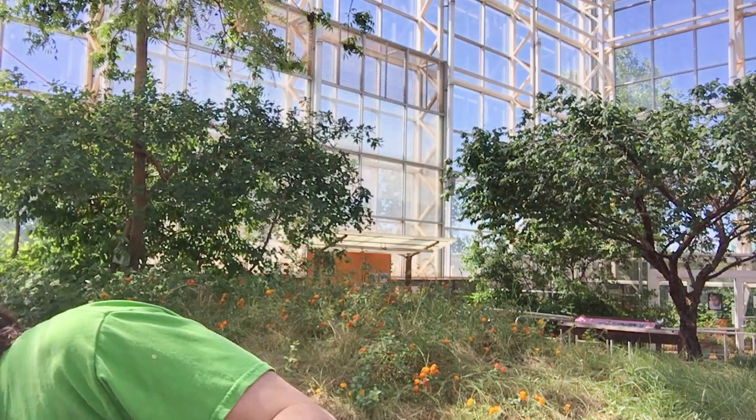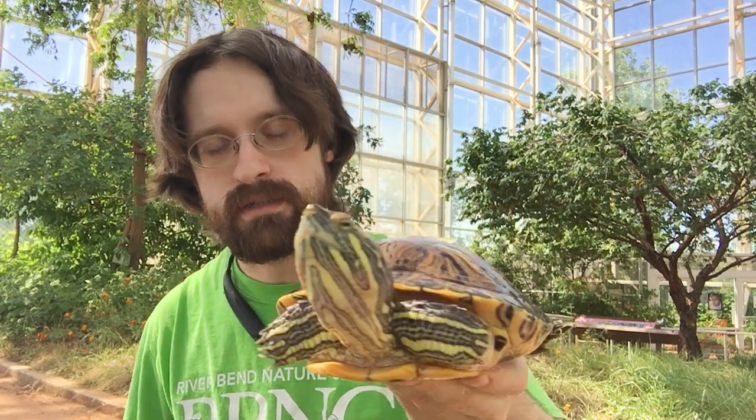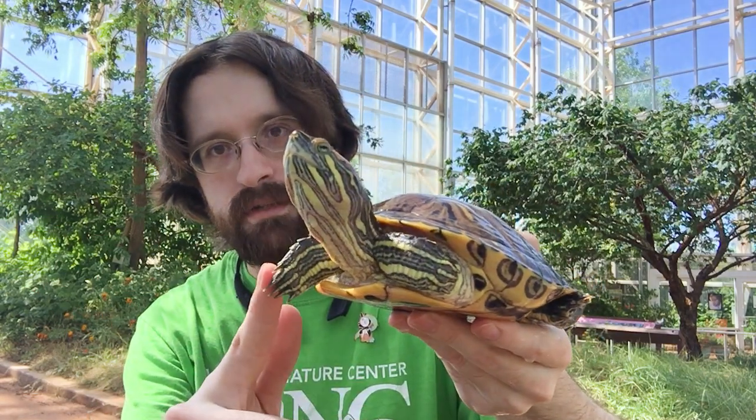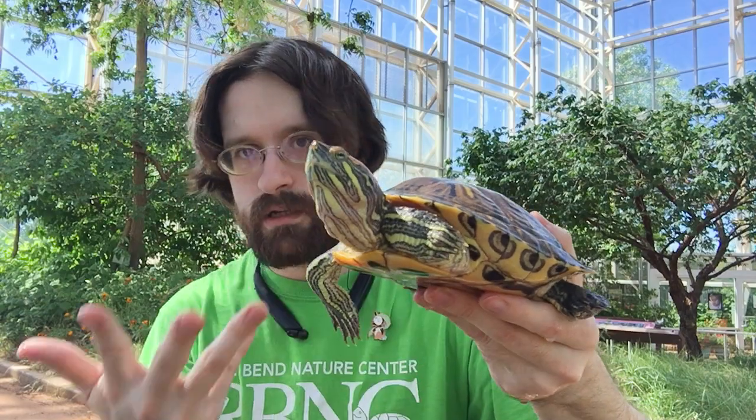The term turtle is usually used to describe aquatic or semi-aquatic turtles that you can find. And the red-eared slider is a pretty textbook turtle here. You can see she's got the webbed feet. She's got little digging claws for digging in the water. Scooter is actually being very well behaved. You can see how colorful she is.